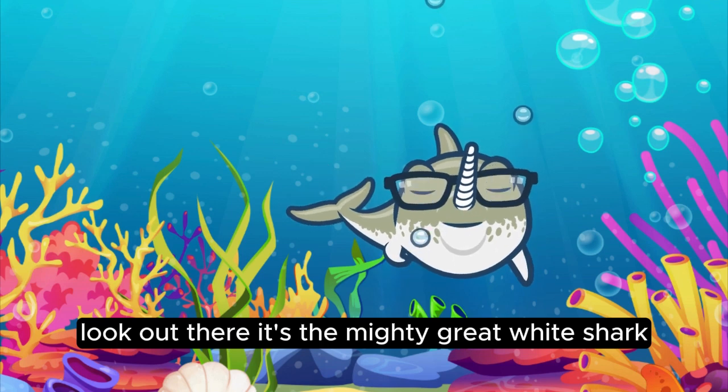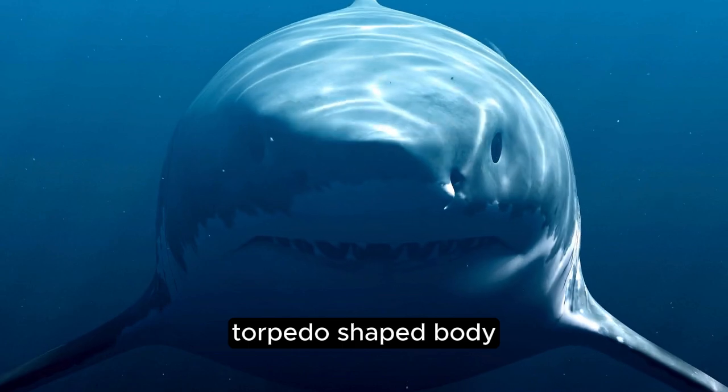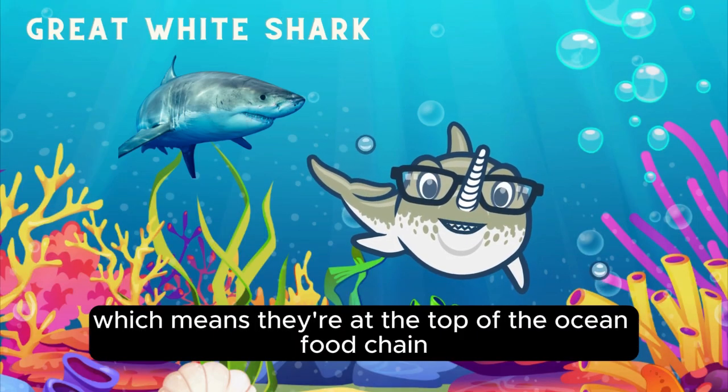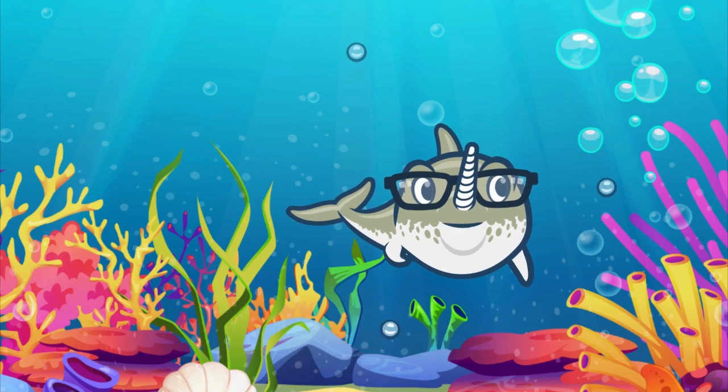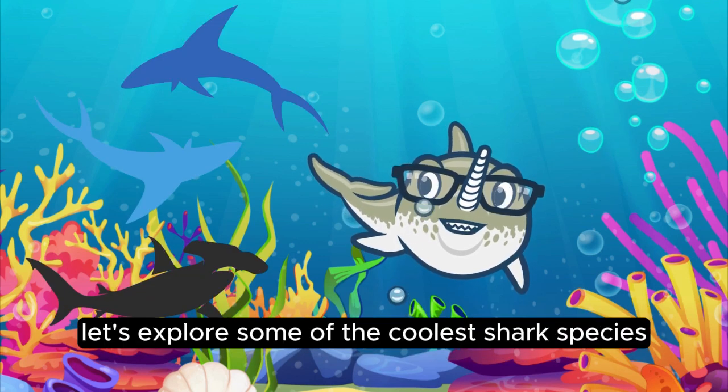Look out there! It's the mighty great white shark, known for its powerful jaws and sleek, torpedo-shaped body. Great whites are apex predators, which means they're at the top of the ocean food chain. But did you know there are many different types of sharks? Let's explore some of the coolest shark species together.